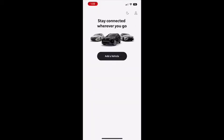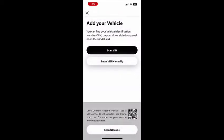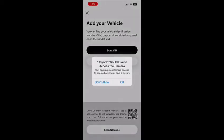Once you've finished the registration or sign-in process, you will be asked to add a vehicle. You can add the vehicle by scanning the VIN number, adding the VIN number manually, or if you're entering a vehicle that is a 2022 or 2023 Toyota Tundra, you will be asked to scan a QR code.